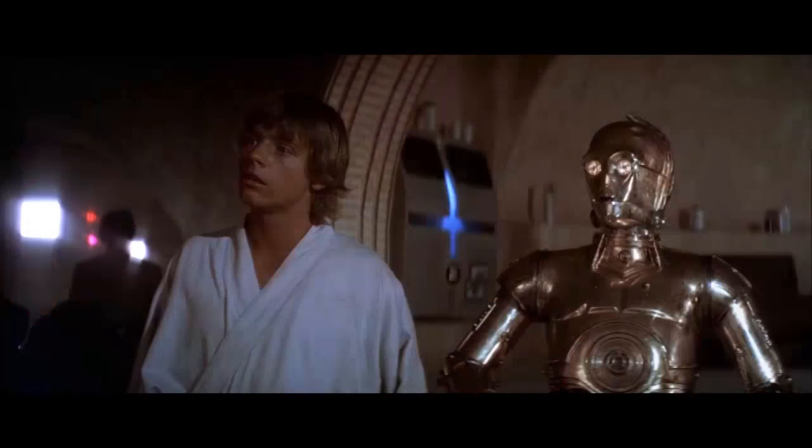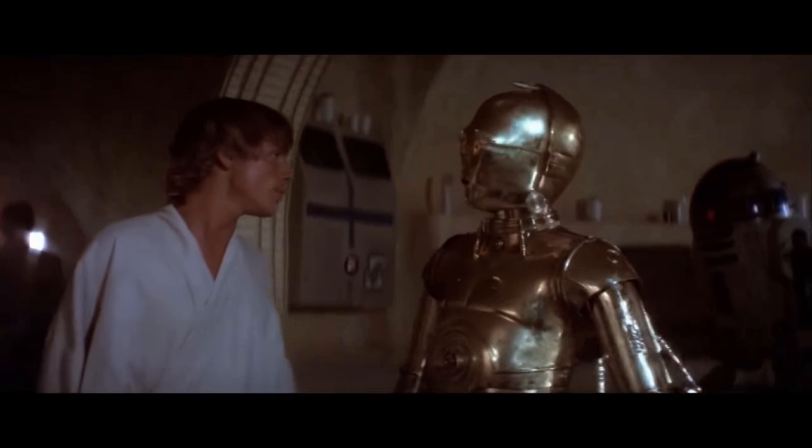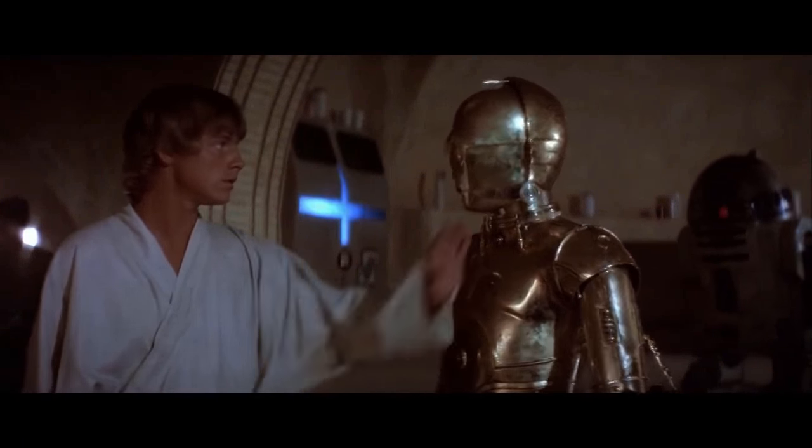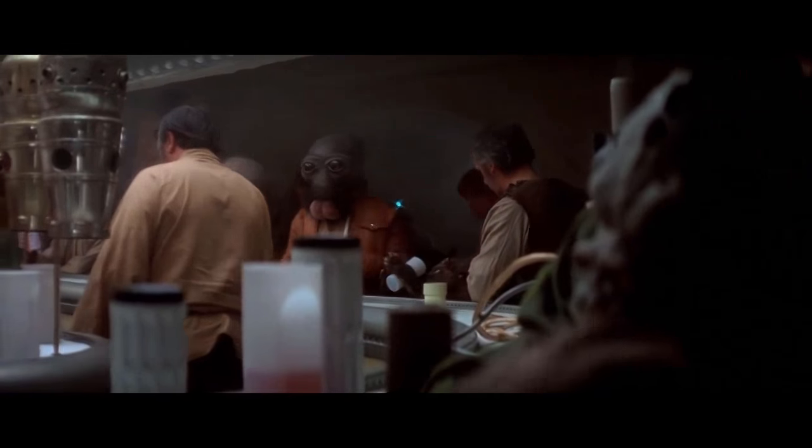I've been meaning to do a lighter, fun video, so today I'm doing my five favorite Star Wars background characters. This isn't the five with the most interesting stories or who are the deadliest — just the five that I like the most.